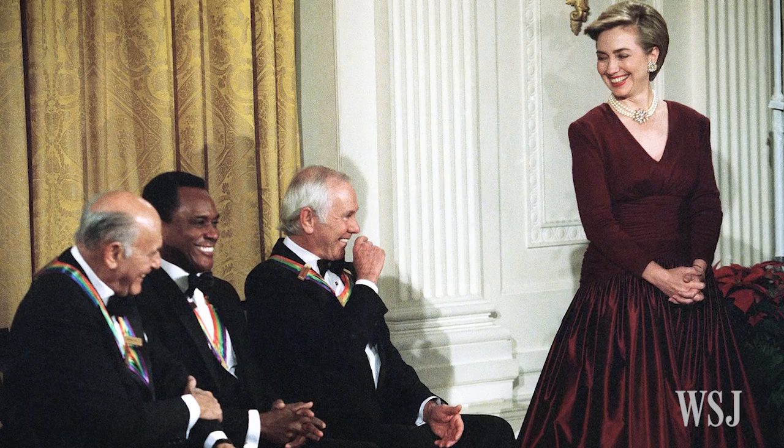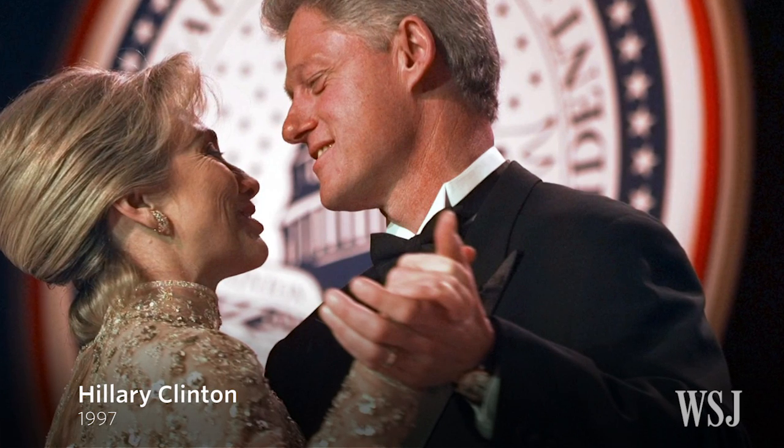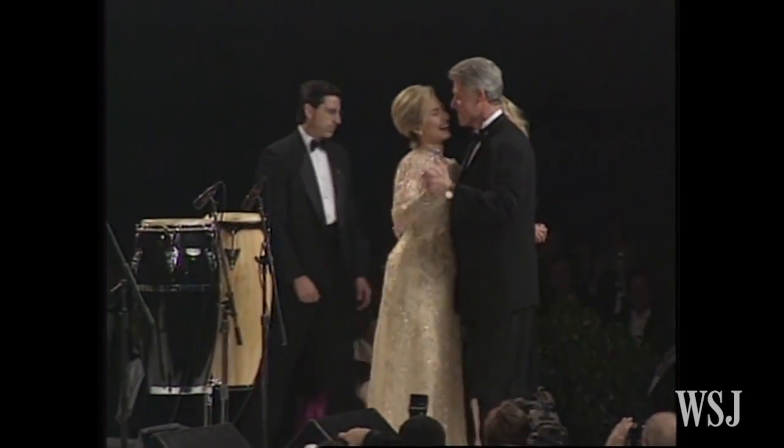After she wore one of his designs to the Kennedy Center Honors in 1993, Mrs. Clinton and Mr. de la Renta regularly collaborated. Perhaps most memorably, Mr. de la Renta designed this gold lace gown for Mrs. Clinton's second inaugural ball.